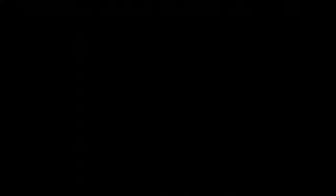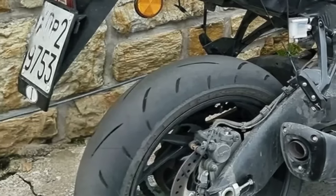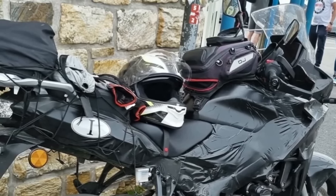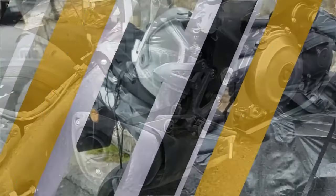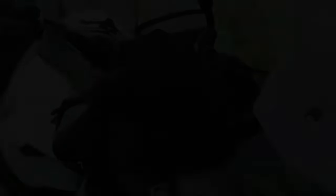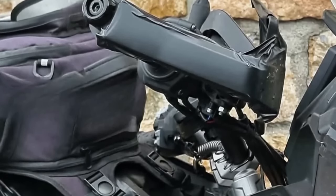These spy shots also hint at an imminent launch by the end of 2023. The most noteworthy element is the design — unlike the naked, the T flaunts brawny bodywork complete with a massive top fairing and edgy side panels. These don't come from the GSX-S1000GT and feature an all-new shape. There's no lower cowl here as seen on the GT, and a closer look reveals a new headlight and windscreen.